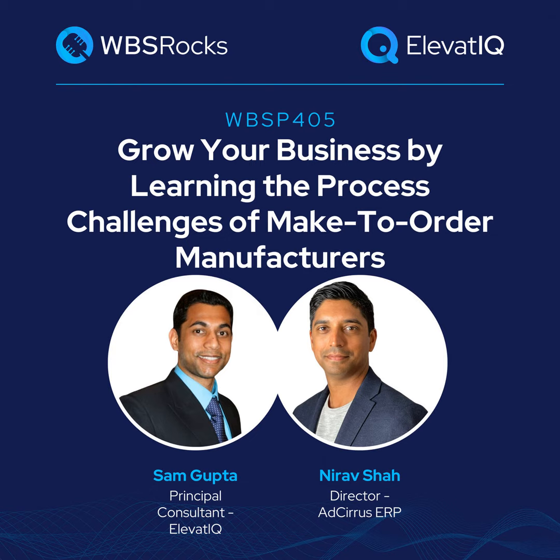Hey Nirav, welcome to the show. This is going to be so exciting — we have been waiting for this for a long time. For the listeners who might not know you, do you want to start with your personal story and your current focus? Yeah, absolutely, Sam. Thank you for having me. I'm excited to share my story and my knowledge to your user base. My name is Nirav Shah.